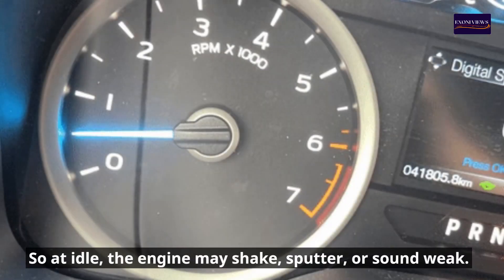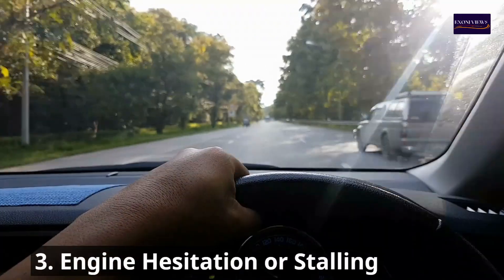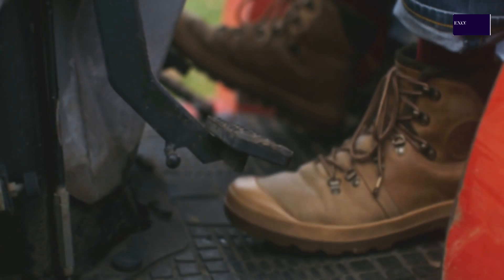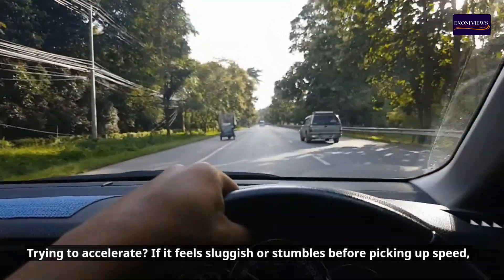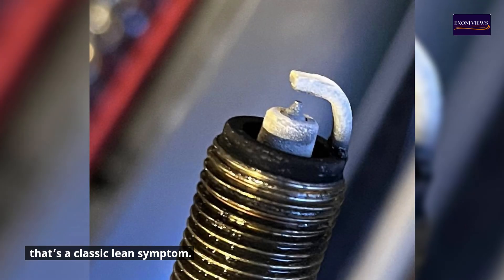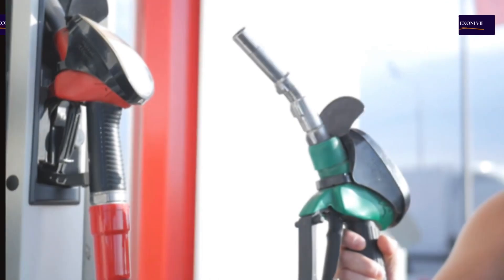Sign two: Rough idle. A lean mixture causes uneven combustion, so at idle the engine may shake, sputter, or sound weak. Sign three: Engine hesitation or stalling. If it feels sluggish or stumbles before picking up speed, that's a classic lean symptom. In worse cases, the engine might stall when stopping or during low RPMs.